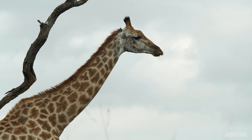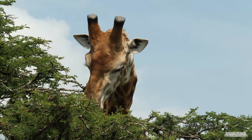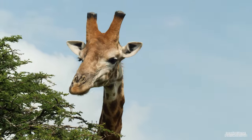Giraffes' necks are primarily a feeding adaptation. Their long necks allow them to reach leaves, fruits and flowers from the Vachellia tree. This, combined with their long tongues, means they are able to reach foliage that other terrestrial animals are unable to reach.